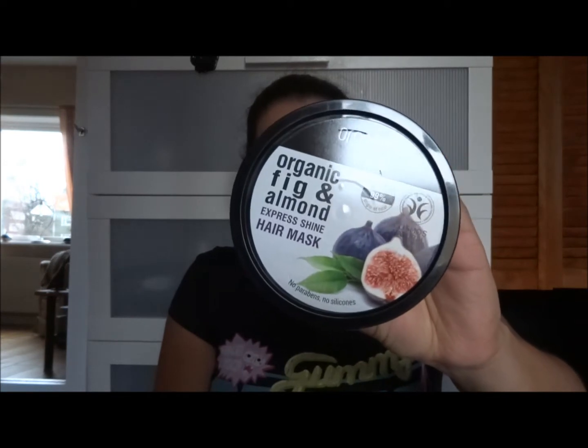Also a hair product I use in the shower: the Organic Fig and Almond Express Shine Hair Mask, 250 milliliters. My friend Sarah bought it as a gift for me. It took about four uses to finish it and it smells so good. I cut my hair after she bought it so I don't know if it made a huge difference, but it left my hair really smooth.